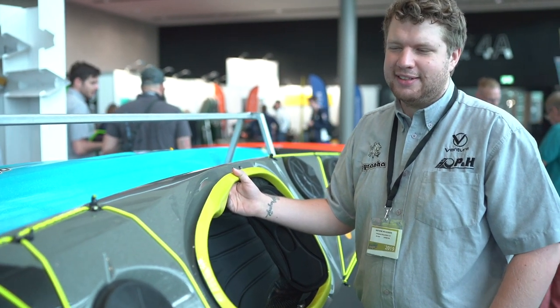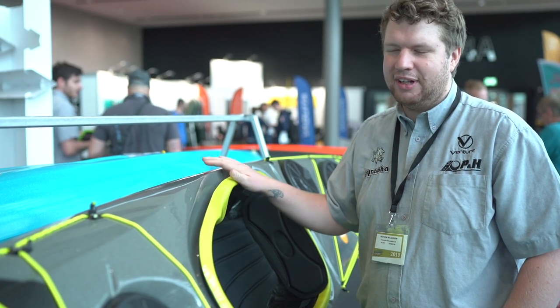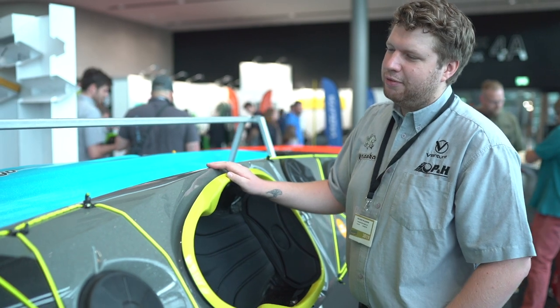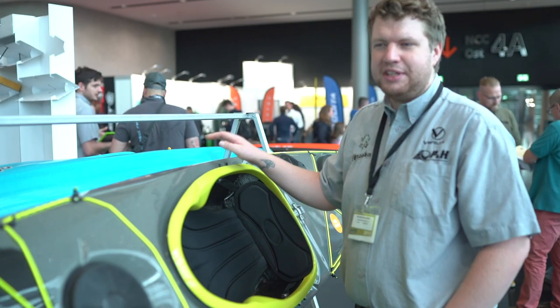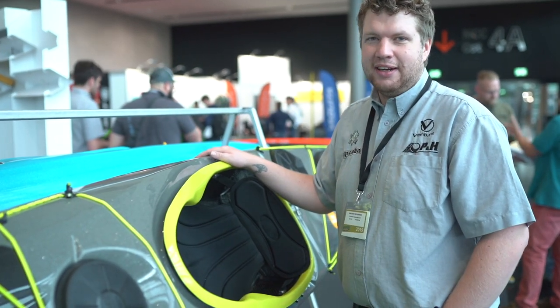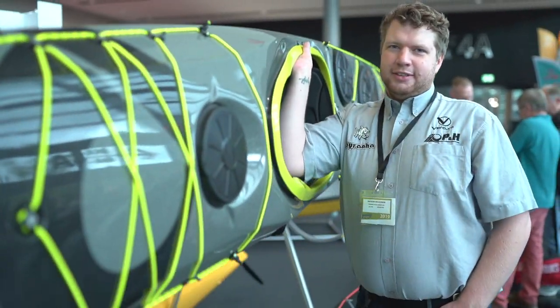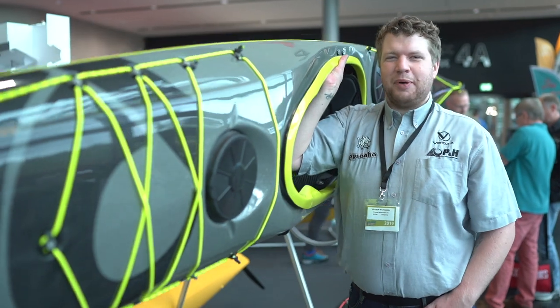Hi, it's Matthew from P&H Sea Kayaks and I'm here to talk about our lightweight constructions that we've got on offer at the moment. We have a lightweight Kevlar Carbon Infusion Cetus LV here, which weighs in at 18 kilograms. And for nearly 18 foot of sea kayak, to be able to do this is pretty damn impressive.